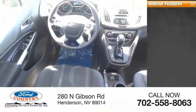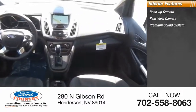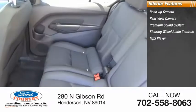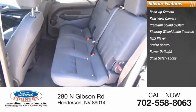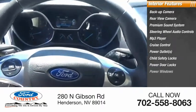Inside you'll find a backup camera, rear view camera, premium sound system, steering wheel audio controls, MP3 player, cruise control, power outlets, child safety locks, power door locks, and power windows. The Ford Transit Connect Wagon is working to fill the niche for business and cargo management for deliveries.